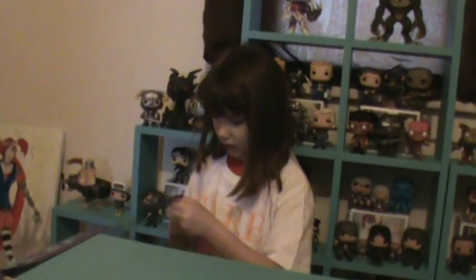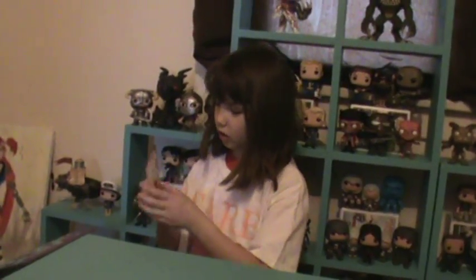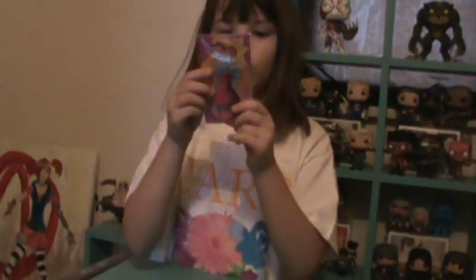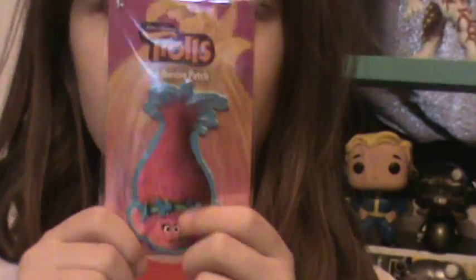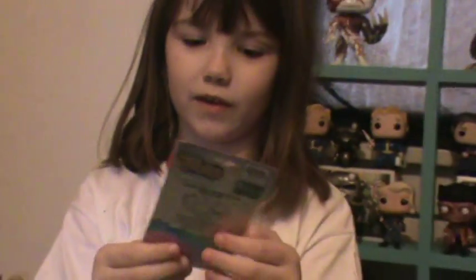The next one is a sticker — you can put it on your backpack, your phone, your computer, and your shoes. That's what it looks like on the back. And who is that? Poppy from the Trolls movie. I love Poppy.